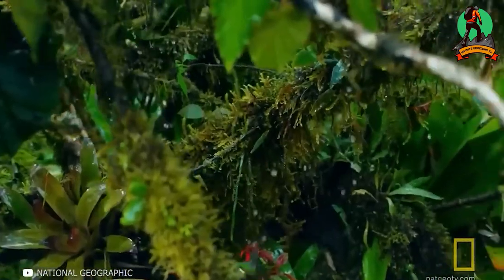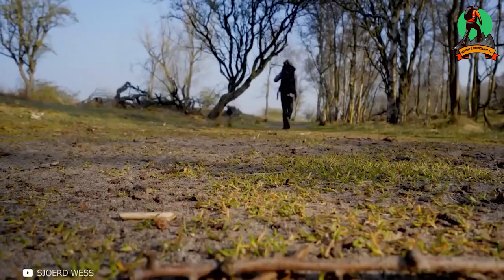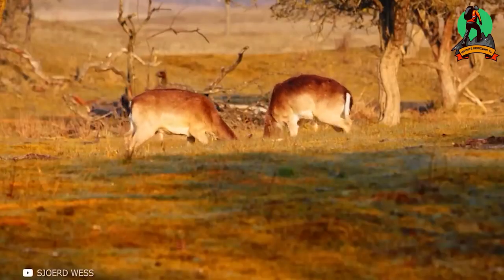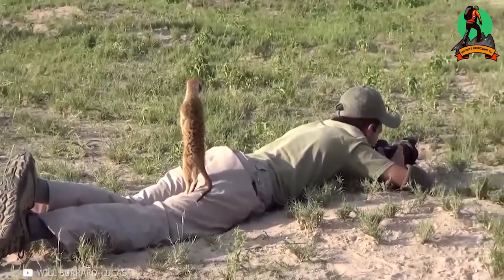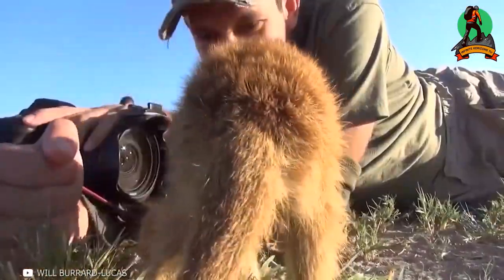Close-up shooting is also used for different animals that are used to humans or don't pose a threat. Various hoofed animals and more curious ones, like the Jeanette — although predatory, are very small, curious, and not aggressive towards humans. Instead of attacking, they approach the photographers, stare into the lens, or even climb the camera or the photographer to give a performance.